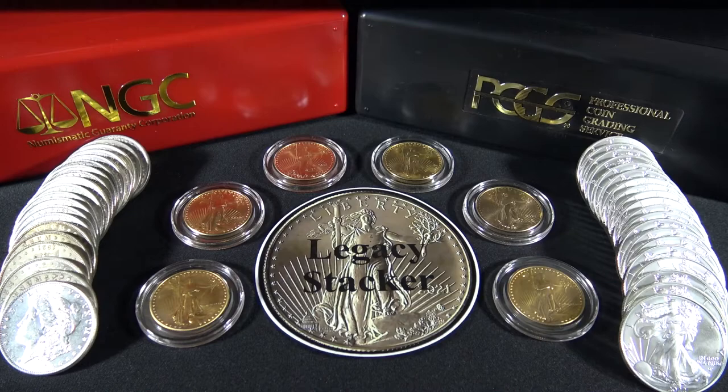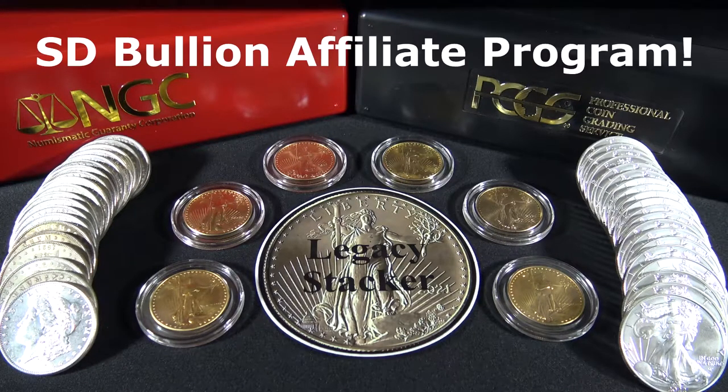I am very excited to announce that ST Bullion has approved my channel into its bullion affiliate program. If you would like to purchase your precious metals from ST Bullion, please use my affiliate links below in the description. It won't cost you any more and it will really help my channel out. ST Bullion is not sponsoring this video, but they are one of the most trusted bullion sites when purchasing precious metals.